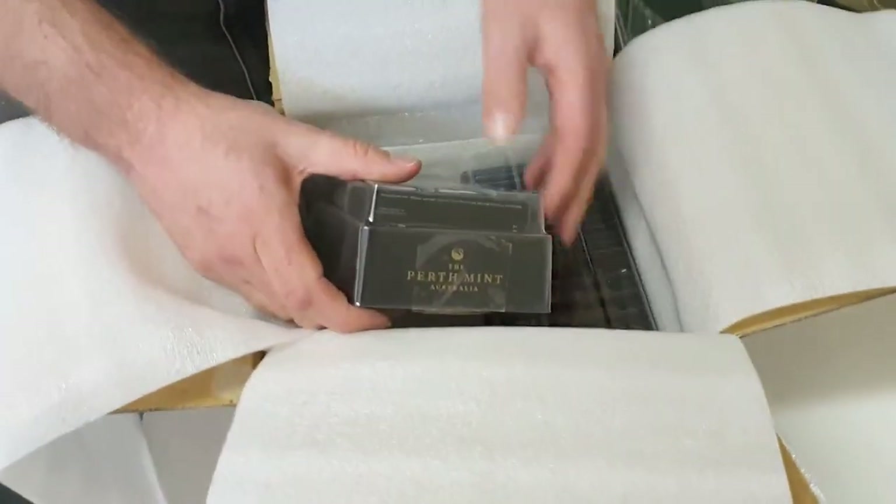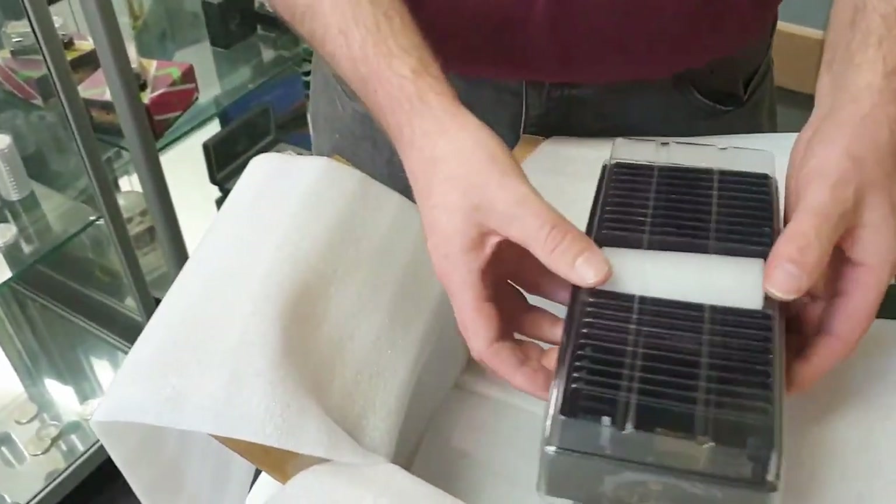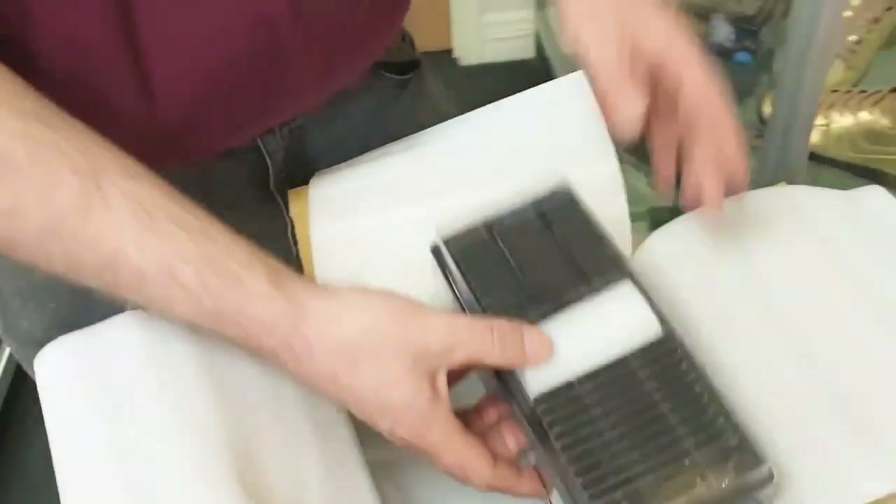I've always really liked the way the Perth Mint packages their products — they do a great job. Which they should, because they post out a lot of numismatic items as well, which you need to protect.